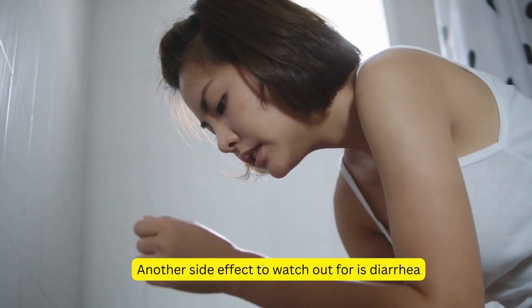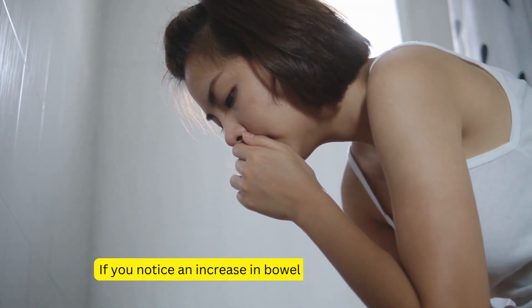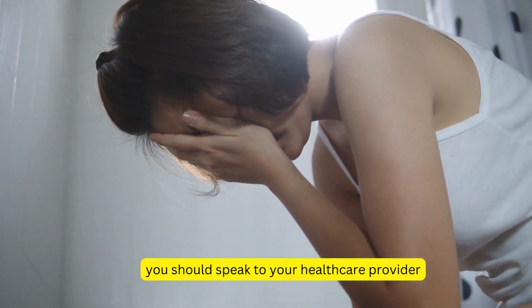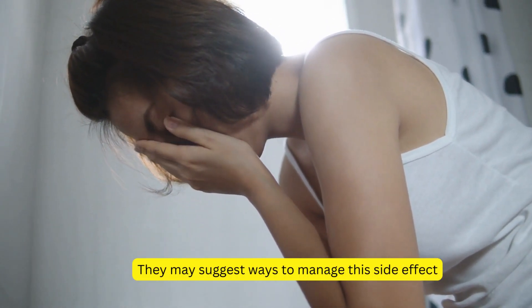Another side effect to watch out for is diarrhea. If you notice an increase in bowel movements or loose stools, you should speak to your healthcare provider. They may suggest ways to manage this side effect.